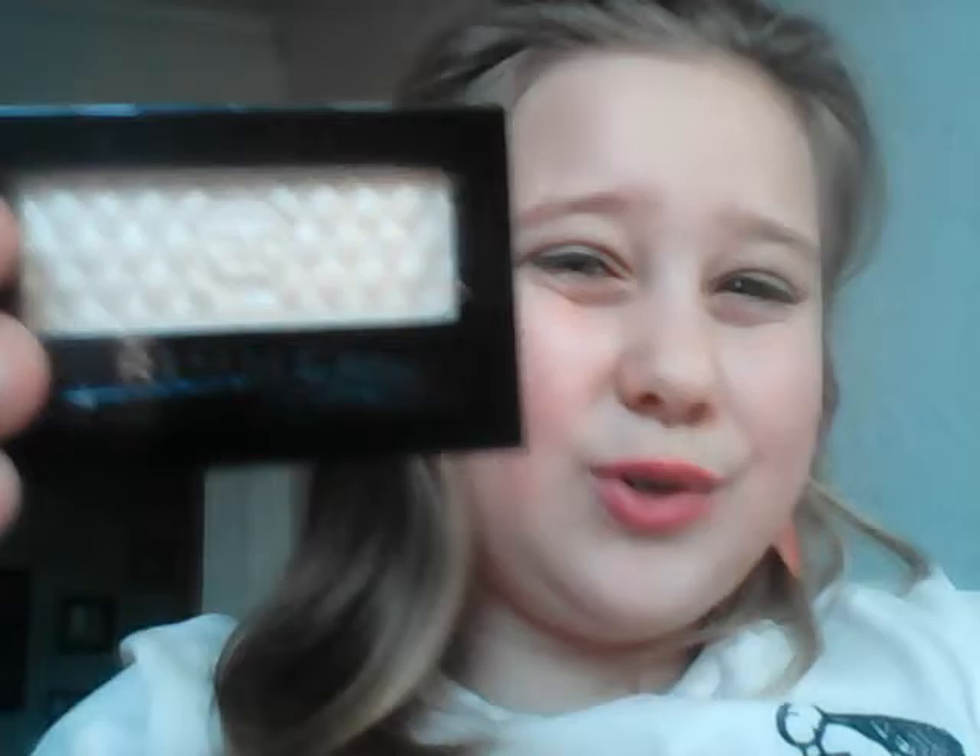The next thing — I can't open it — but it's this Rimmel London eyeshadow. It's kind of a gold, shimmery, silvery color, and it's really good for traveling because it has a little eyeshadow stick inside. Unfortunately I can't open it to show you, but it's really nice and shimmery.